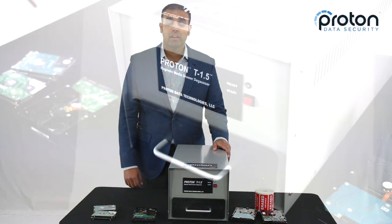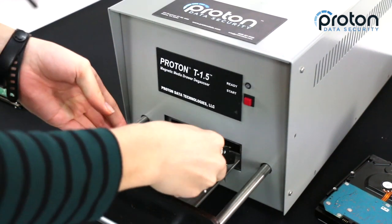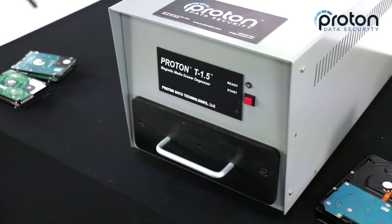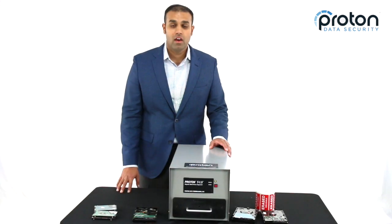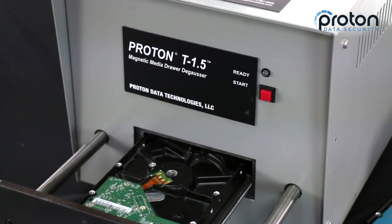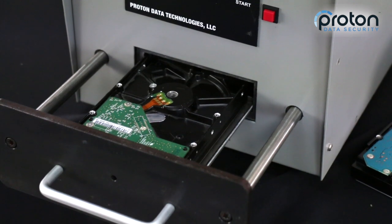It allows compliance with regulations such as HIPAA, FACTA, PCI, NIST, and GDPR. This powerful DeGausser is extremely compact and can fit into any workspace — as you can see, it fits easily onto a tabletop in any work environment. The T1.5 will accept all magnetic media including tapes like DLT, LTO, and DDS.